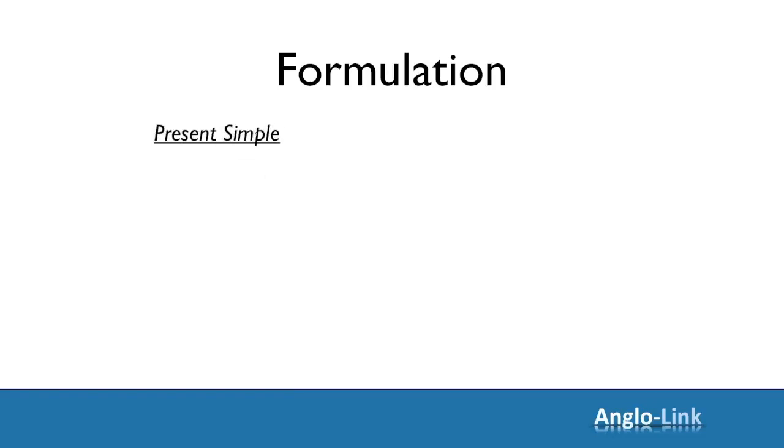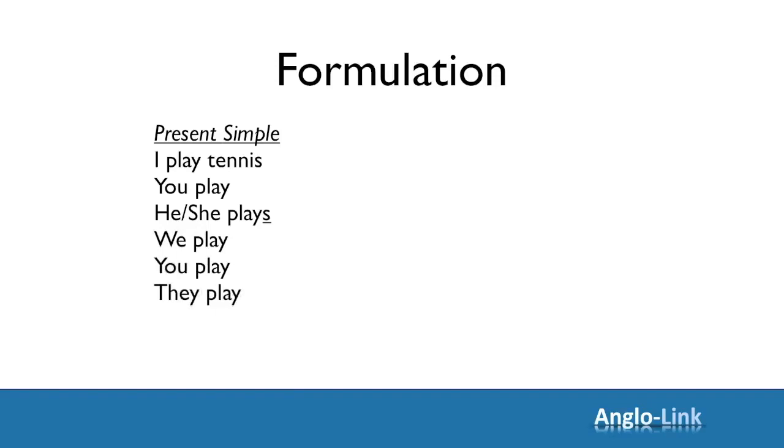Let's begin with formulation — how do we formulate each one of these tenses? Present simple is simple: I play tennis, you play tennis, he or she plays tennis. Remember that little 's' you have to add to the verb with he, she, and it. We play tennis, you play, and they play.